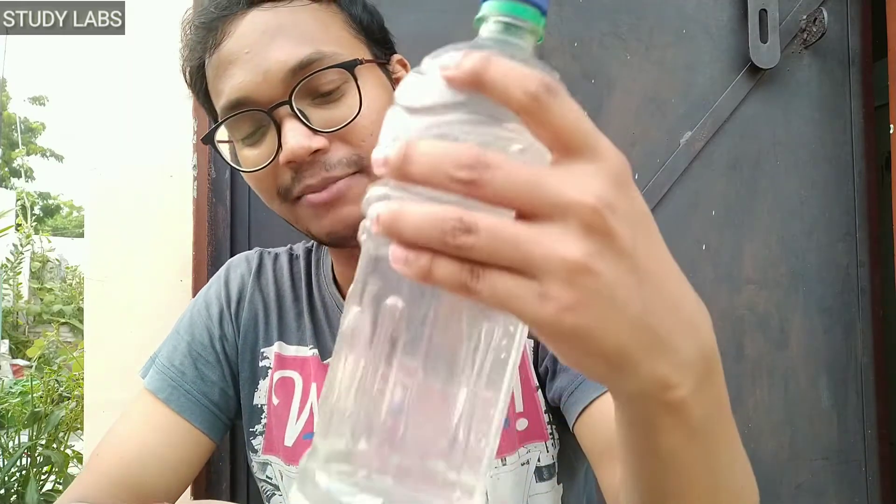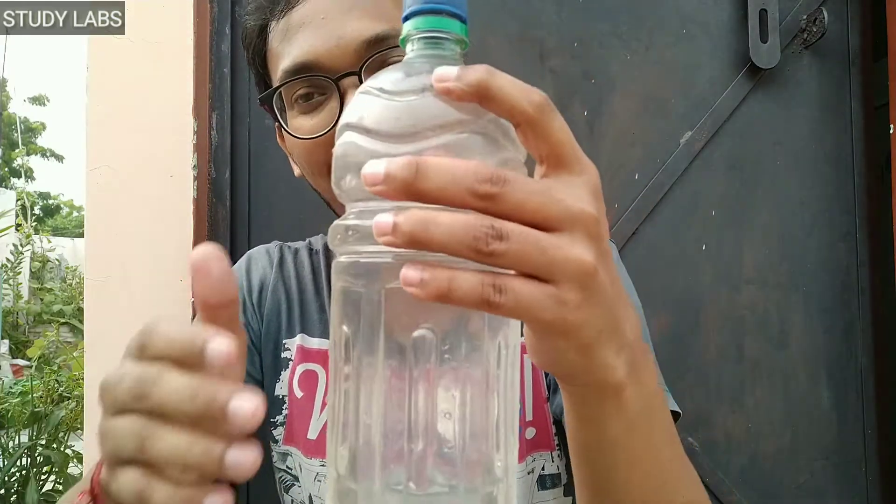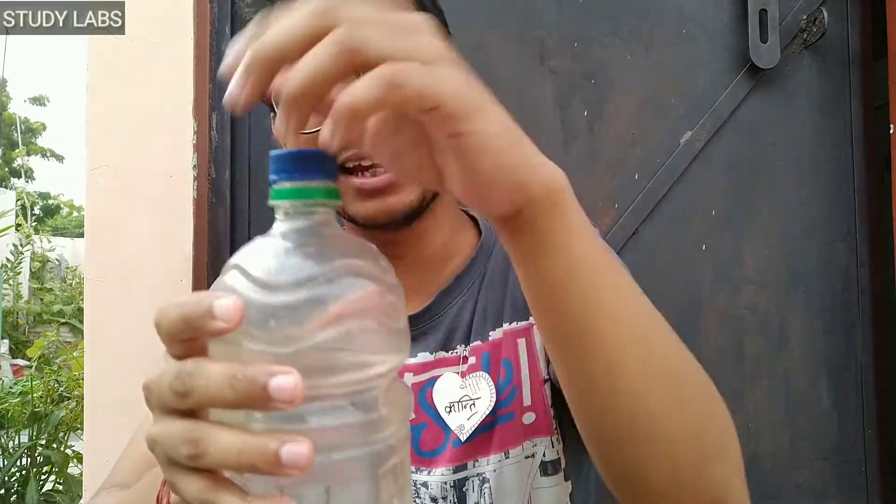He takes the bottle and gets into some trouble. He thinks: should I do my lunch, or rest, or take the bottle of water? He gets the bottle, remembers the experiment, takes it, and goes into the bathroom. He reaches the bottle, and gives it to the other child.